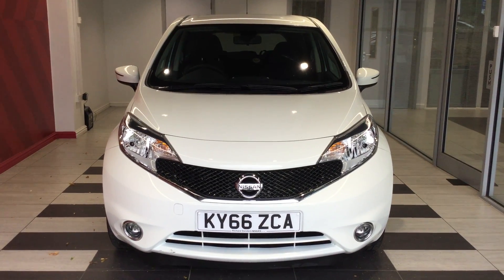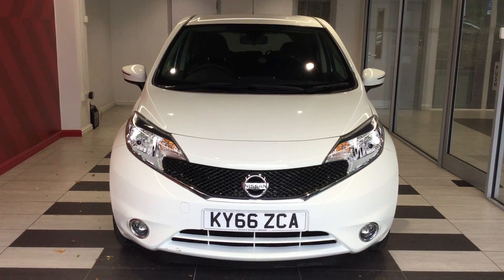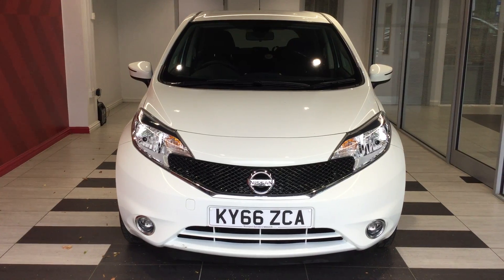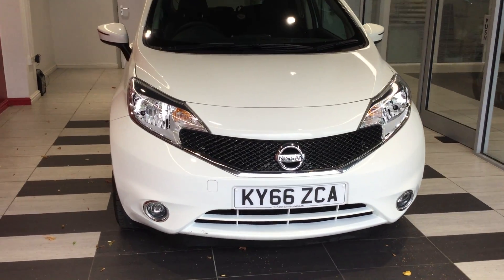Welcome to Smiths Nissan Peterborough. My name is Richard and today we are looking at a Nissan Note 1.2 Centre Premium, registration Kilo Yankee 66 Zulu Charlie Alpha. Let's start by looking at the front of the vehicle.